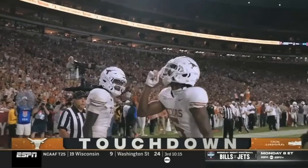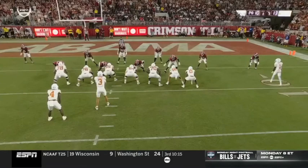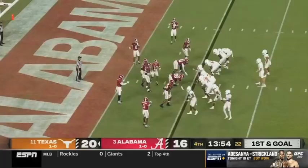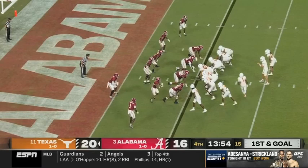Bama scores the first touchdown of the night — Texas trails for the first time. Three plays, 75 yards. How do you reclaim the lead? Caleb Downs, the freshman who's going to be a superstar, has his eyes in the backfield. What I love here is watching Ewers wait for the right time — let him clear the freshman — and he throws it right behind.